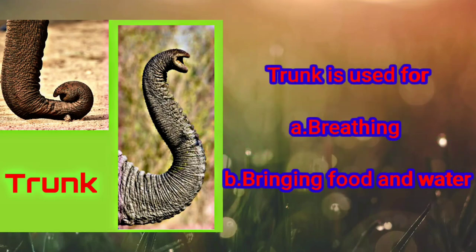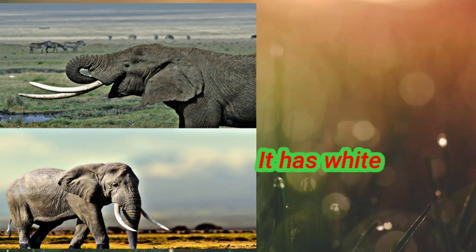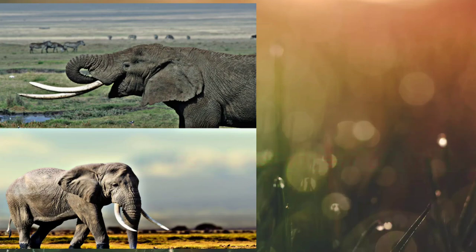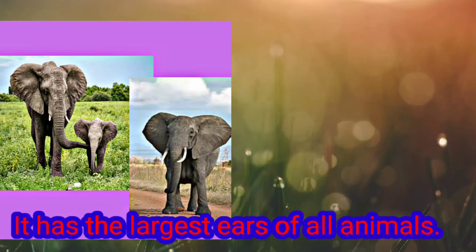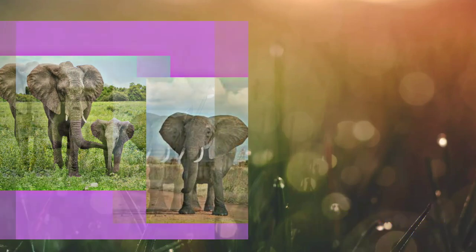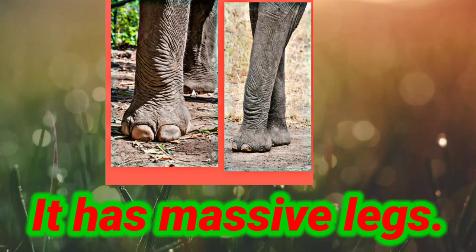It has white and hard tusks. Tusks are used as a weapon and for digging. It has the largest ears of all animals. It has massive legs.